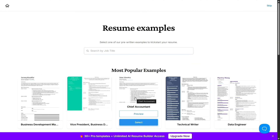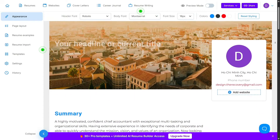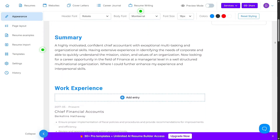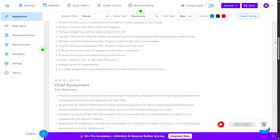You're also not limited to just resumes. VisualCV helps you build stunning cover letters that match your resume's design. It also supports personal web resumes — basically, you get a custom online link that shows your resume in a responsive web format, perfect for remote interviews or networking emails.